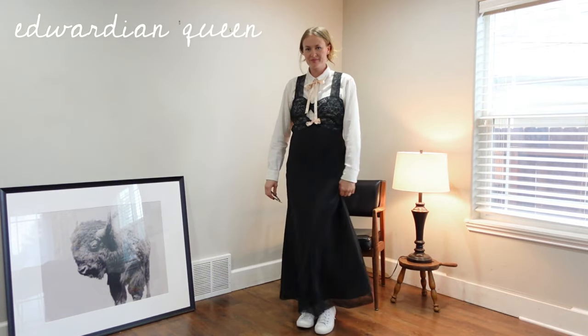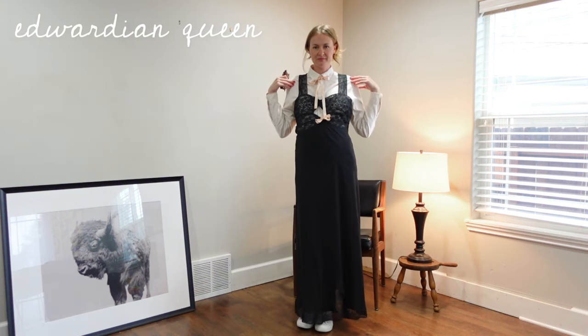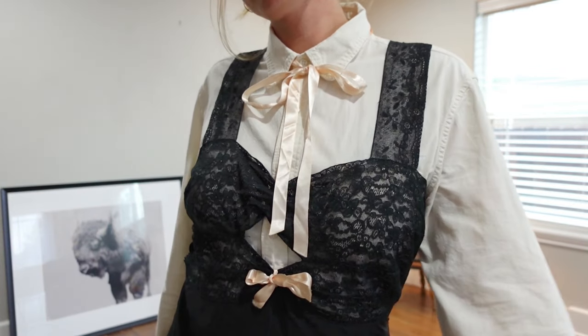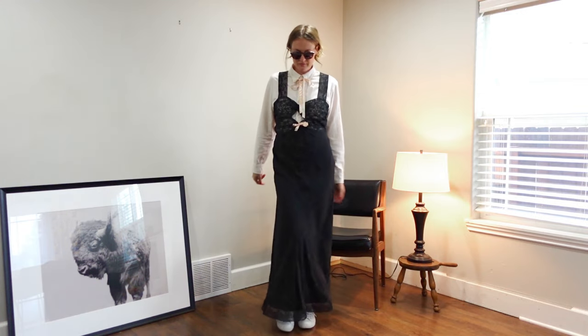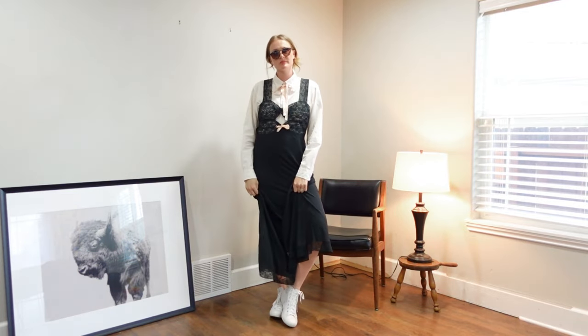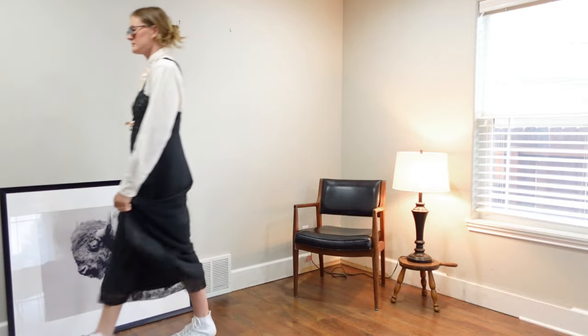I'm referring to this final look as 'Edwardian Queen' — you will quickly see why. We have buttoned our button-down all the way up and wrapped it up with a bow. I am loving the fun and the frill; I'm feeling like a budget Florence Welch — this is the poor man's Gucci. I have my sneakers on to dress it down, and after a long day I can always loosen up the tie a little, undo a few buttons, and ease into the night.